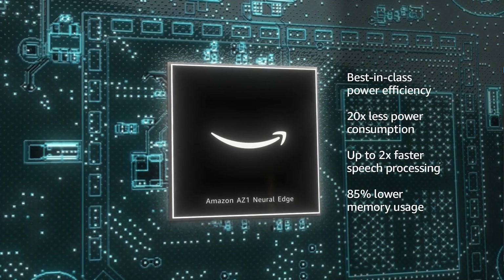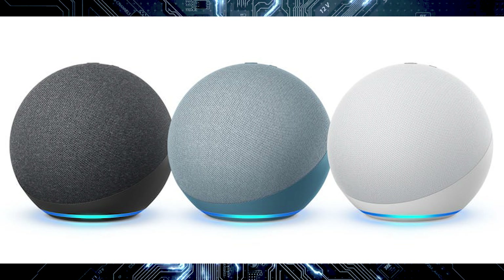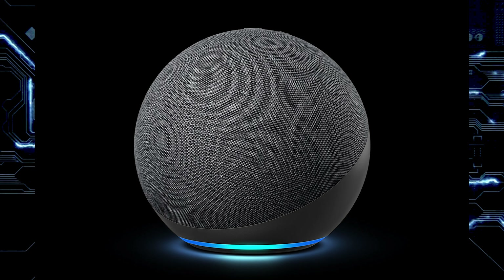The Echo is going to cost a hundred dollars. It's going to come in three different colors. You can start pre-ordering today and it will ship later this year. It's going to have a new AZ1 neural edge processor, which is supposed to be better when it comes to power consumption and make Alexa more responsive. It's also going to have Zigbee, Z-Wave, and Bluetooth Low Energy radios built in.